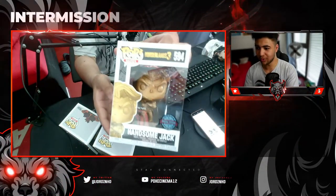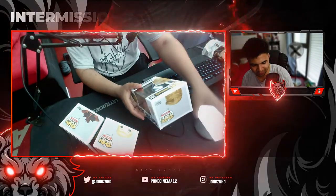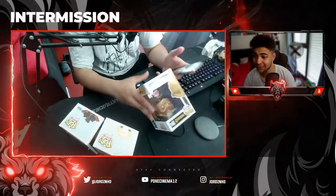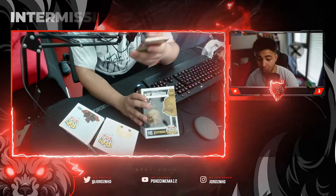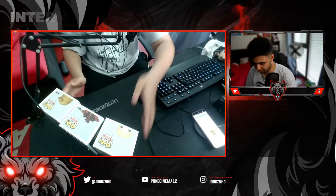It's a gold special edition Handsome Jack from Borderlands — oh, this is sick! I'm nervous now. What are your price predictions? Get them in the comments down below. Scanning it now — a cheeky $15! $15 for this one. So that's $18 and $15, we're at $33 now on what we could list these for.